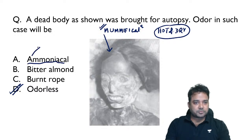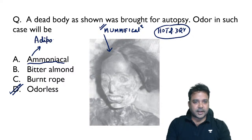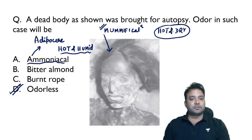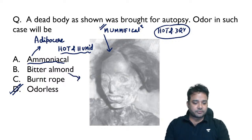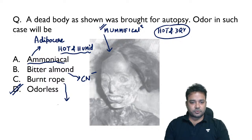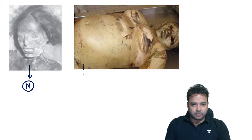Ammoniacal odor is associated with adipocere formation. Adipocere formation occurs when the dead body is lying in a hot and humid climate. Hot and humid climate favors the saponification of body fats into fatty acids. Bitter almond odor is associated with cyanide poisoning. Burnt rope odor goes with cannabis — the special plant also called Indian hemp plant from which we obtain THC. This image is showing mummification, and the other image is showing adipocere changes.